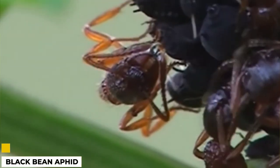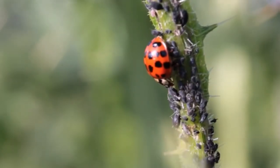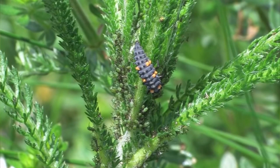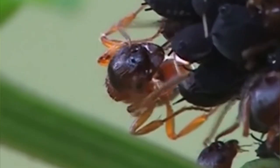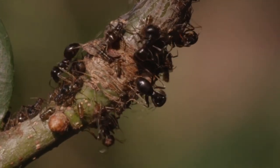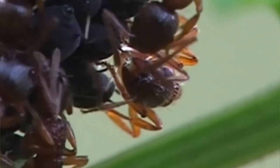The black bean aphid, or Aphis fabae, is a small, black insect that feeds on the sap of plants. Aphids are a type of true bug and are part of the order Hemiptera. The black bean aphid is thought to have originated in Europe, but it's now found throughout North America, Asia, and Africa. Aphids are problematic for farmers because they can reduce crop yields by feeding on plant sap. They can also transmit plant diseases as they feed.